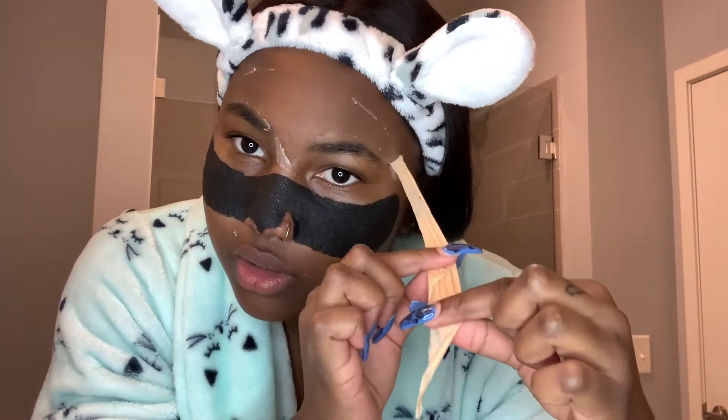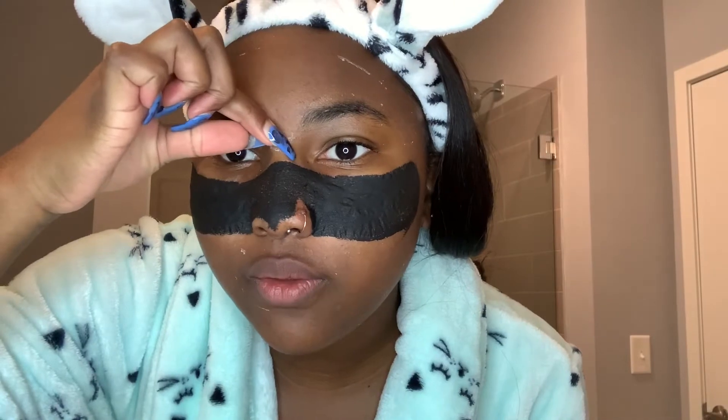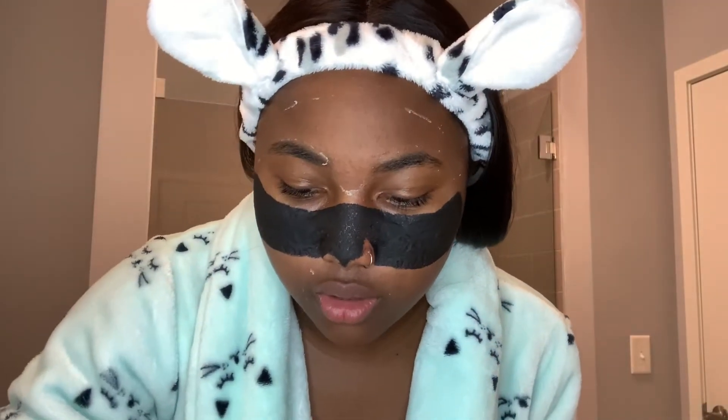That is so satisfying to me. Please tell me I'm not the only one who thinks peel-off face masks are so satisfying — I know I'm not the only one. Now that most of the other face mask is off, it's time to do the charcoal, which scares me because it hurts sometimes. It hurts because it's glued to your freaking face — of course it's going to hurt.